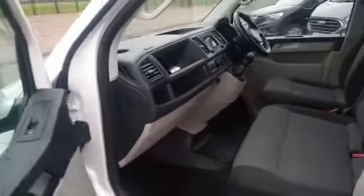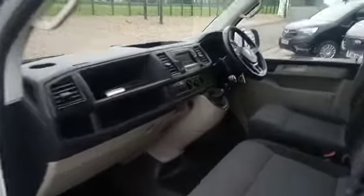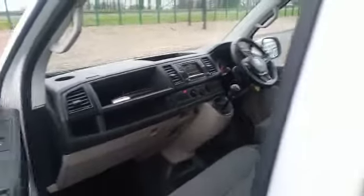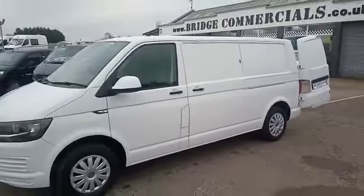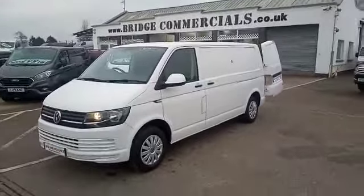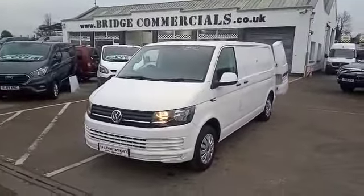So just to recap: a 2017 Volkswagen Transporter, she's the T28 long wheelbase. If this vehicle is of any interest to you, or anything that you may have seen in the background, please do not hesitate to contact myself, Brian, or Patrick on 02892 689000, or through the website BridgeCommercials.co.uk. Thank you for watching.